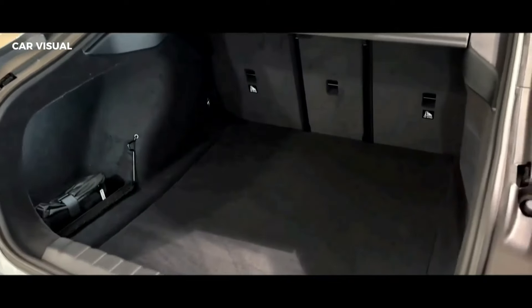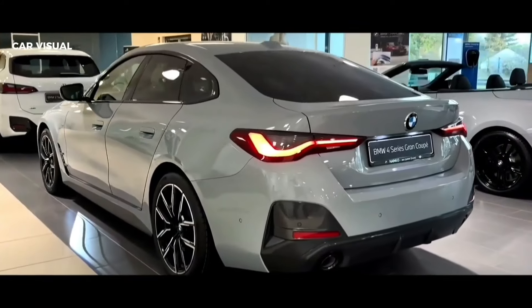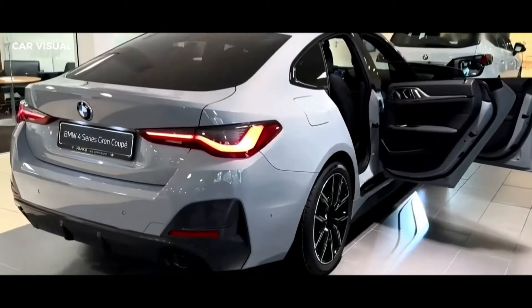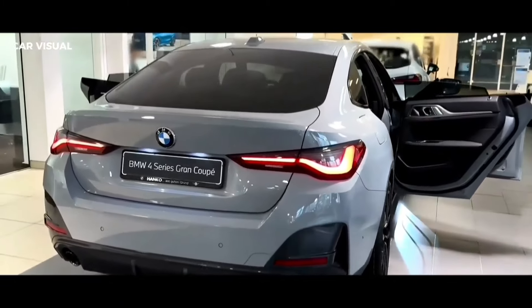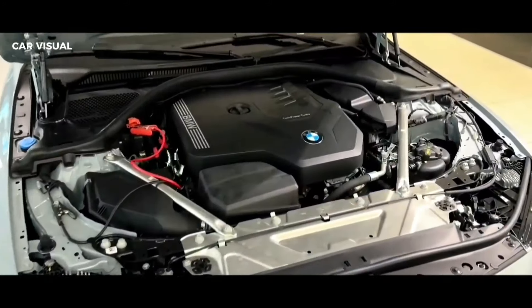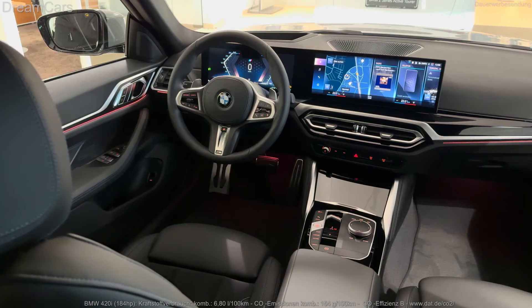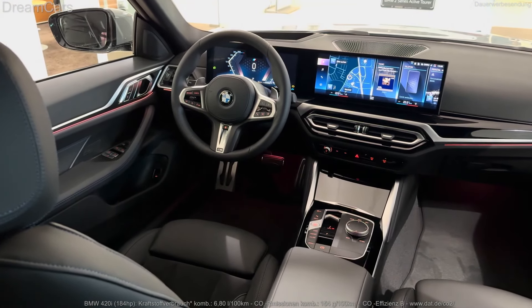The only notable drawback to the 4 Series is the lack of rear passenger room. Even the 4-door grand coupe is a tight squeeze for adults. The 4 Series coupe and grand coupe do offer spacious trunks, but in the convertible, the folding top takes up much of the available space.